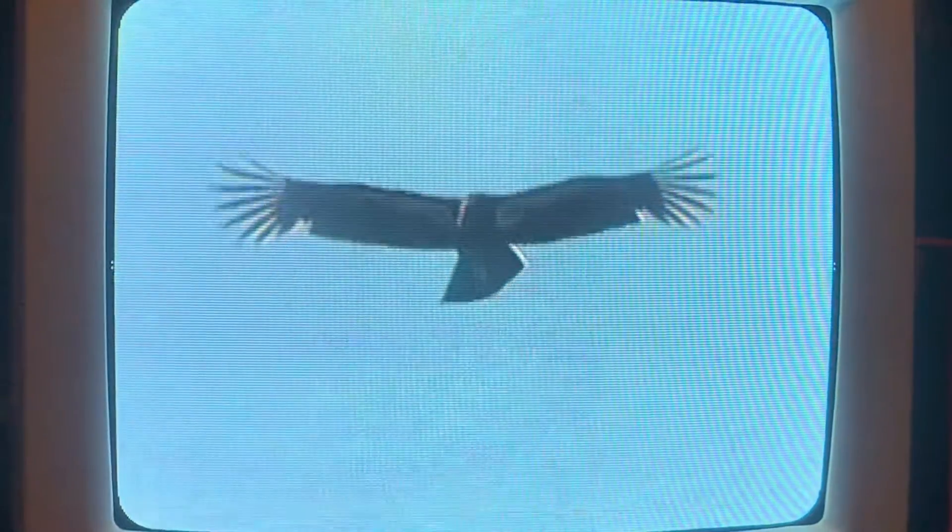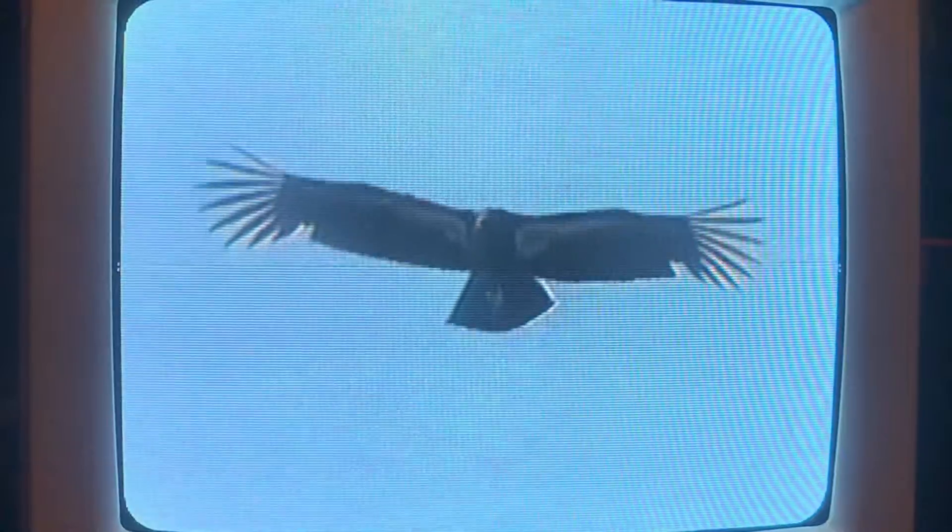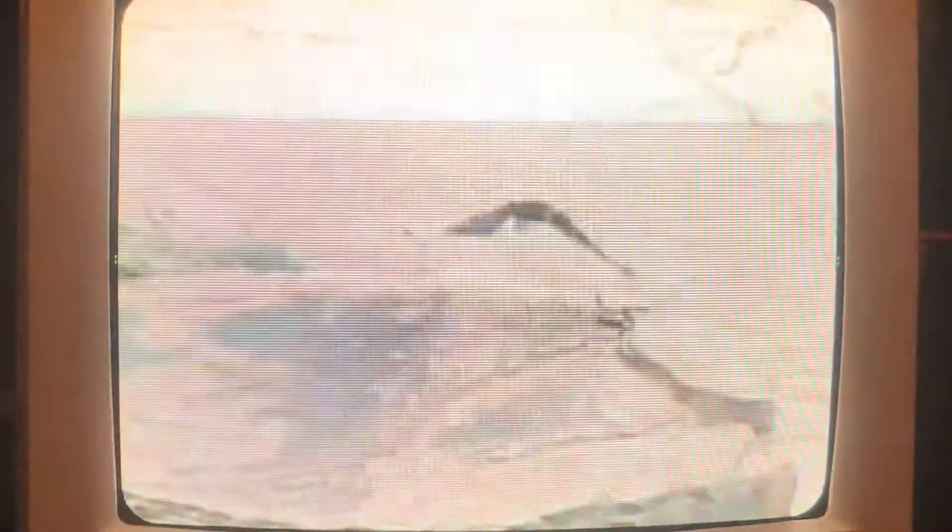In 1982 there were only 22 wild condors left in the entire world. By 1985, efforts were made to capture these amazing creatures, and by 1987 the last were put into captivity.